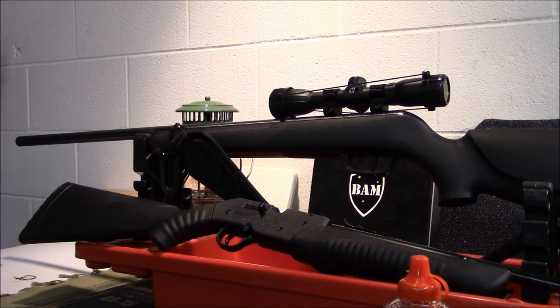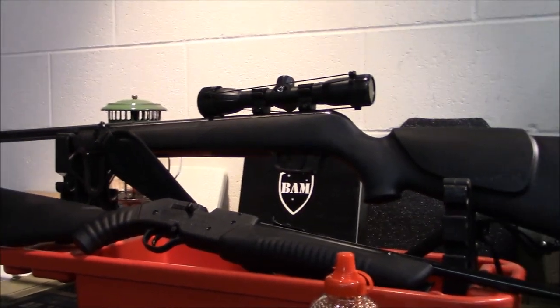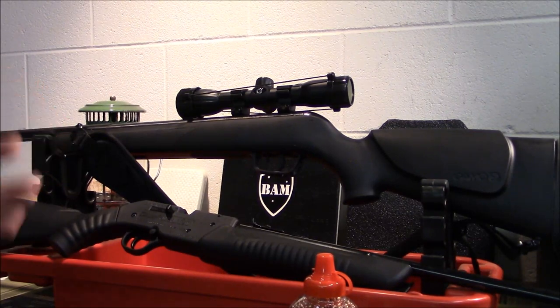It took me about 10 or 12 shots messing around with it to get it dialed in. Once I got it dialed in, it drives tacks — it does really good and it's really powerful. It could easily kill a squirrel, rabbit, birds, whatever. So if you're needing game, something like this would work perfect.